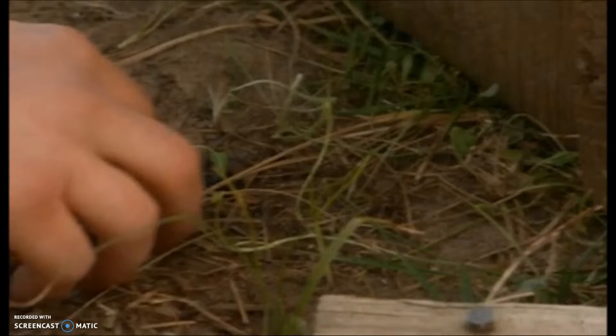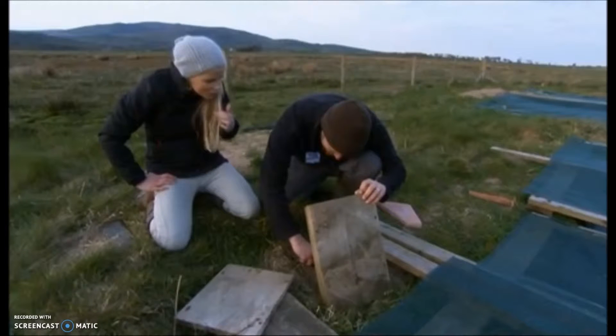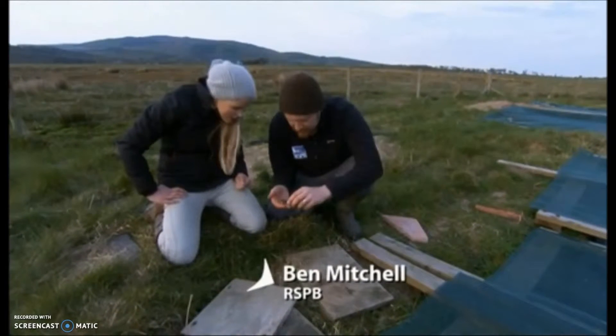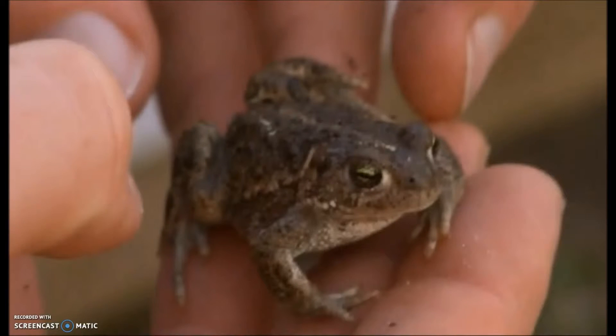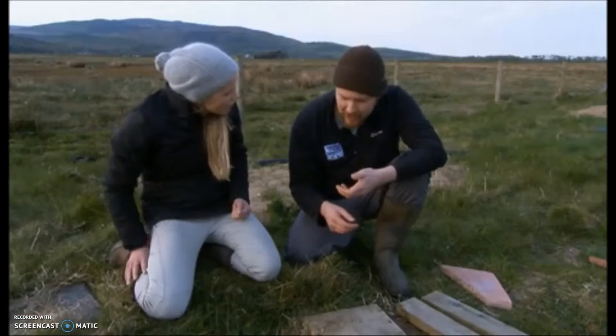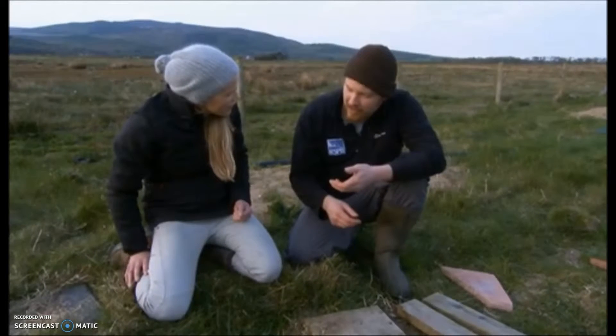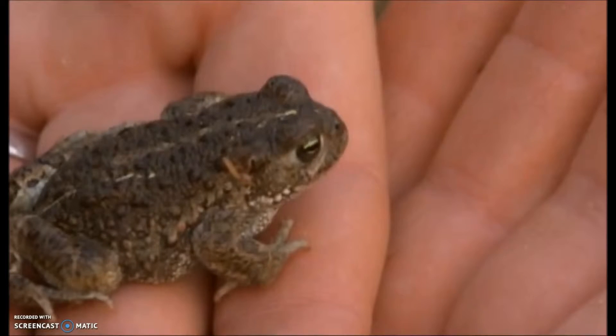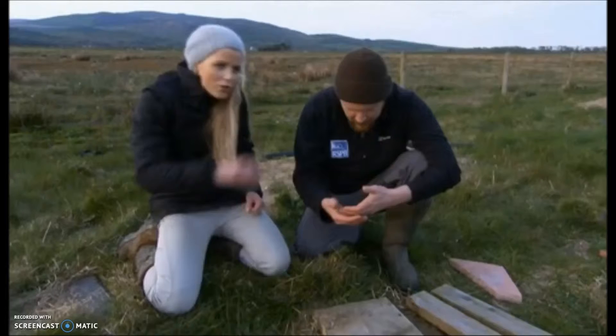They're much smaller than I thought. Yes, much smaller than common toads. You can see that yellow stripe — a little go-faster stripe! The little wriggler is trying to get away. They're very much the cheetahs of the amphibian world — very quick on their feet. They don't jump; they're very much runners.